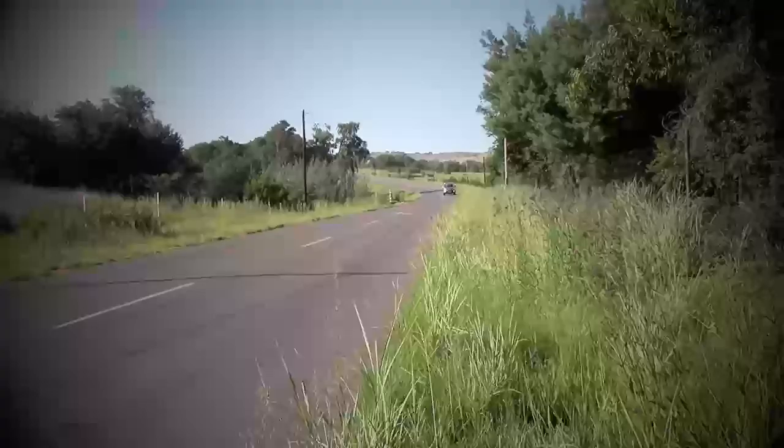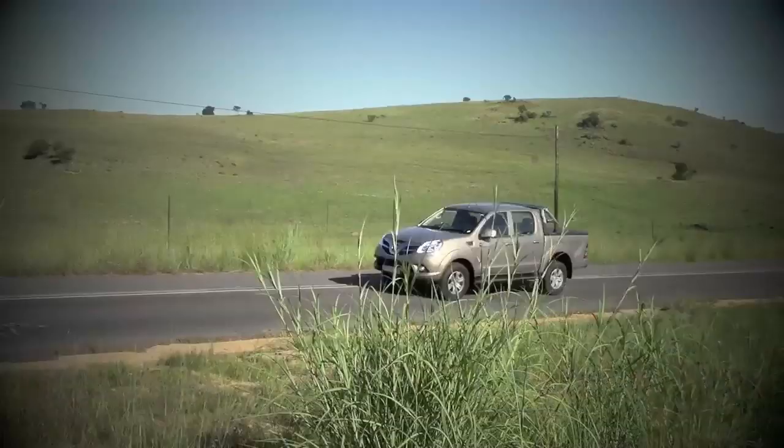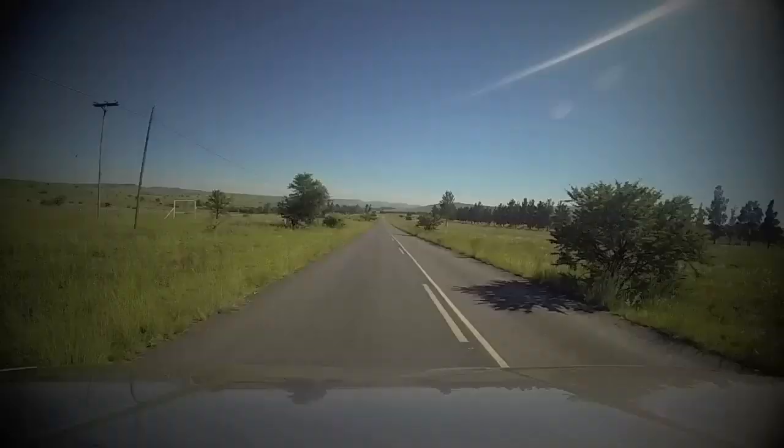Can it compare with a vehicle such as the Hilux? The Tunland feels quite rugged and old school — but then again, so does the Hilux. Its engine is also loud, but that isn't unforgivable in a vehicle that essentially remains a workhorse.